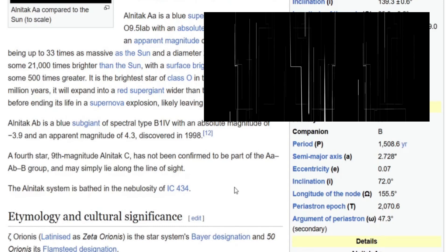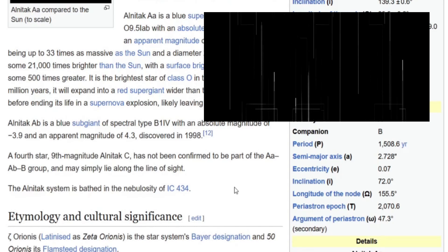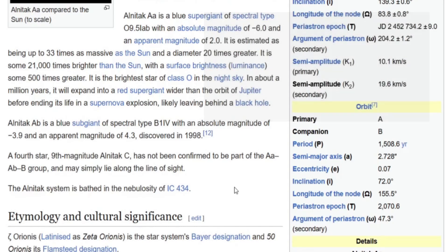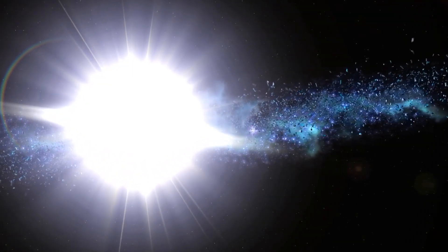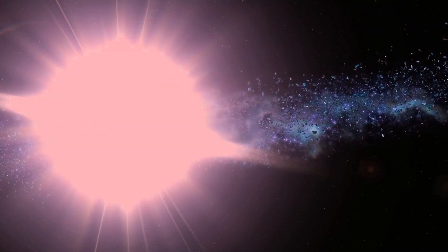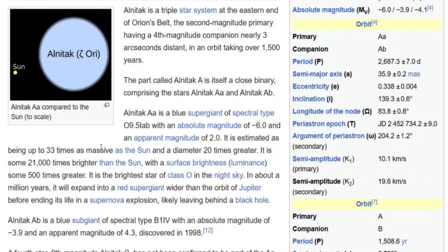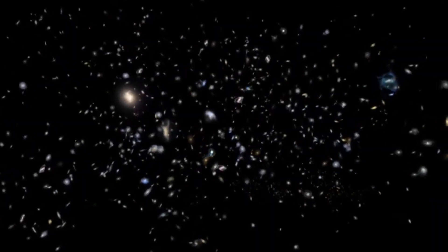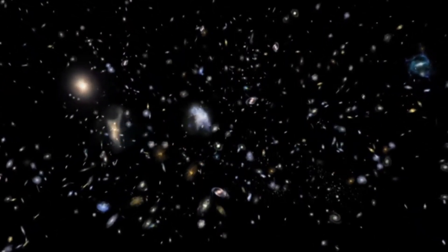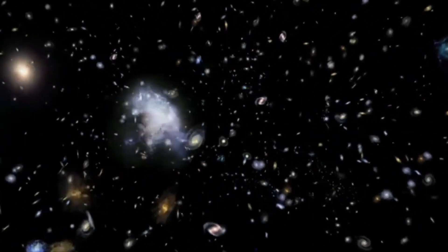The brightest O-class star, the AA star, will in about a million years expand into a red supergiant wider than the orbit of Jupiter. So Alnitak is certainly one of the largest stars in our part of the galaxy, if not the galaxy itself, and when it does expand it will certainly become one of the largest stars of all.